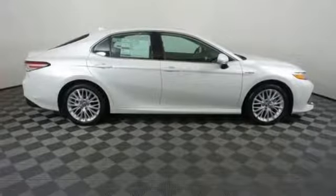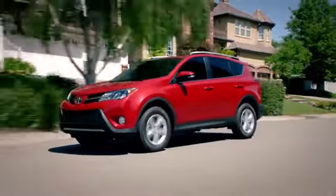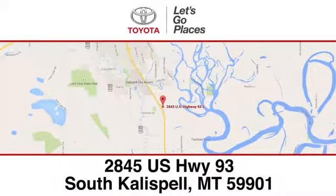And power heated mirrors. There's even more to see in person — take it for a test drive today. Need help finding the perfect car to fit your needs? Call, click, or stop into Kalispell Toyota. We're conveniently located at 2845 US Highway 93 South in Kalispell, Montana.